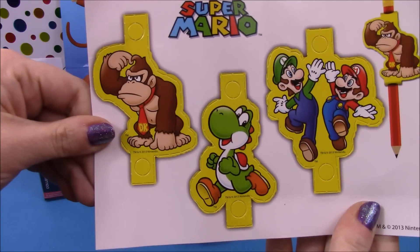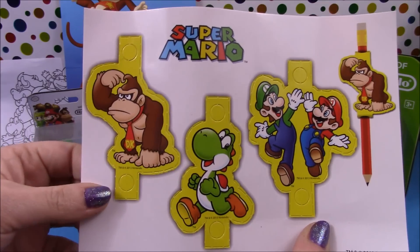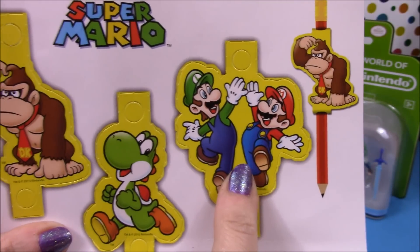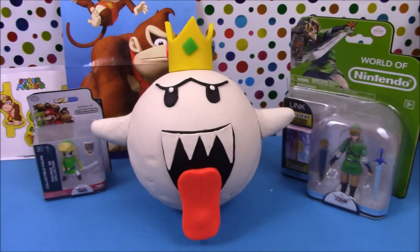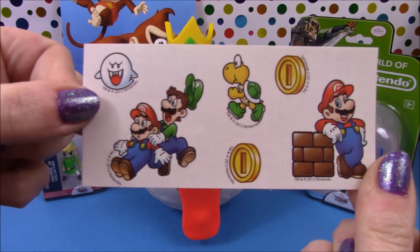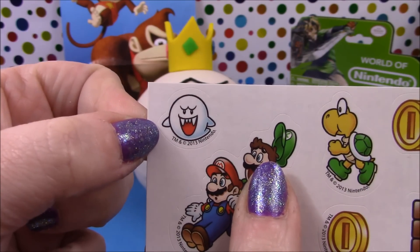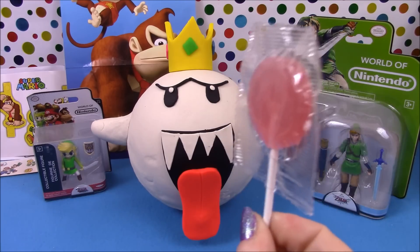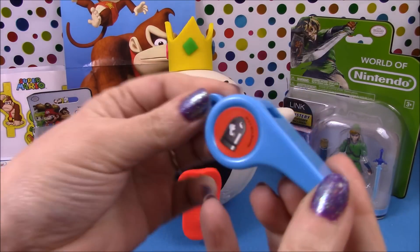We also have some cool little pencil decorations which you wrap around your pencil — one with Mario and Luigi, Yoshi and Donkey Kong. We have a small sticker sheet and one of the Boos as well. And we have a lollipop, some sweets, and a whistle.